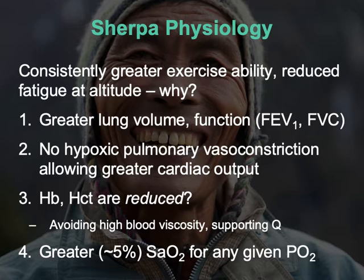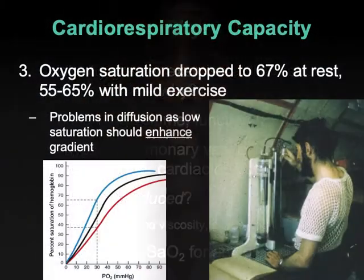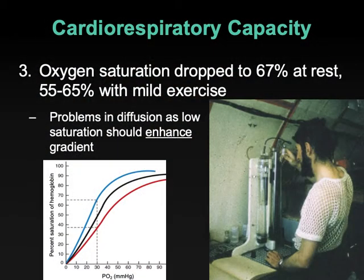Where normally we would sit on the standard hemoglobin-oxygen dissociation curve, what I'm proposing is that Sherpas and highland natives may have a hemoglobin that naturally exhibits a curve shifted upward — so at any given PO2, saturation is higher, binding more oxygen. Maybe that's the case.